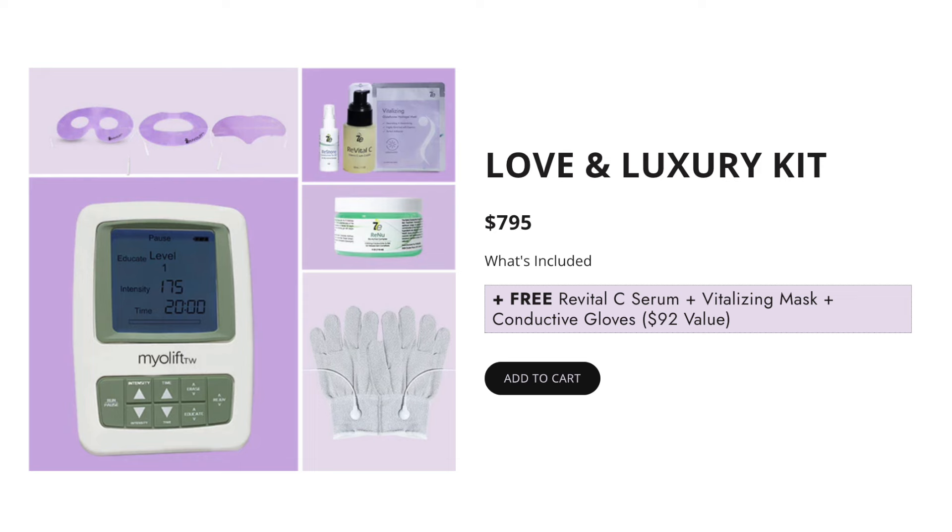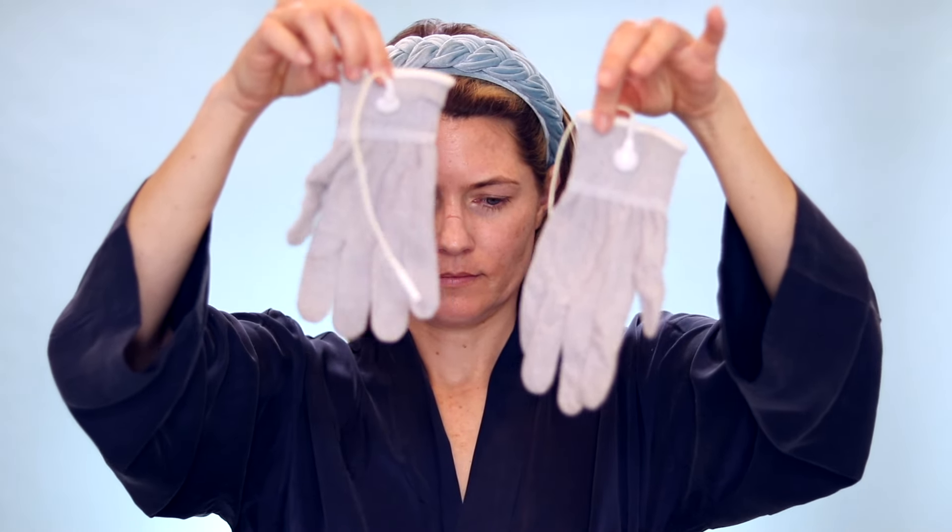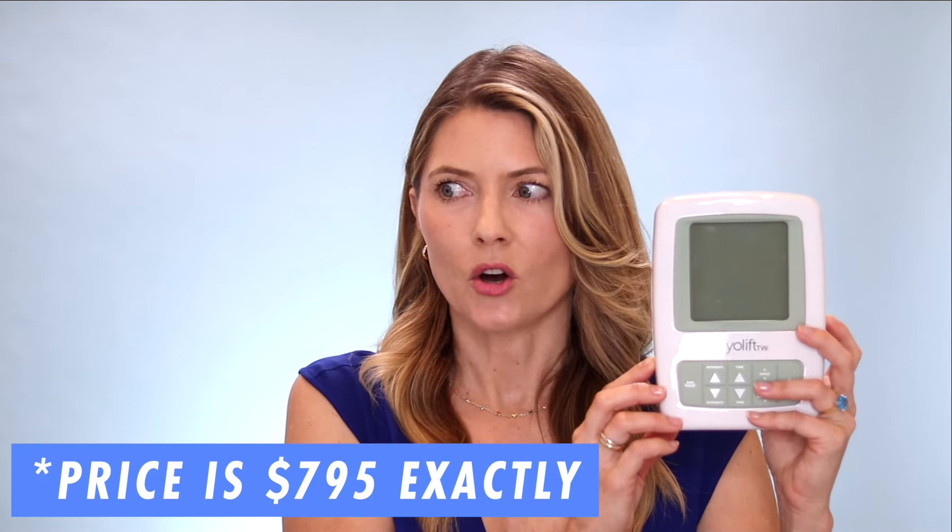The last bundle is called the Love and Luxury Kit, specially priced at $795. You get a free Revital C serum, a free vitalizing mask, and free conductive gloves — free items valued at $92. In addition, you're getting the MyoLift TriWave device, which has erase mode to smooth fine lines and wrinkles, educate mode to lift, tighten, and tone muscles, and Rejuve — the third mode — for detoxing and lymphatic drainage. The TriWave alone is actually more than $795, so getting the device plus masks, serum, gel, and gloves is an incredible value.